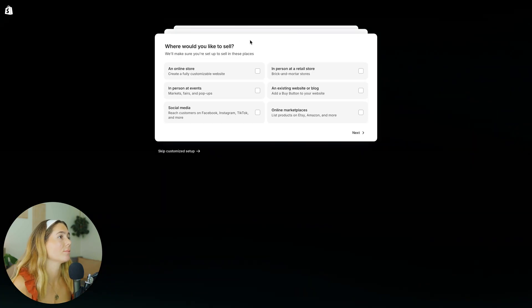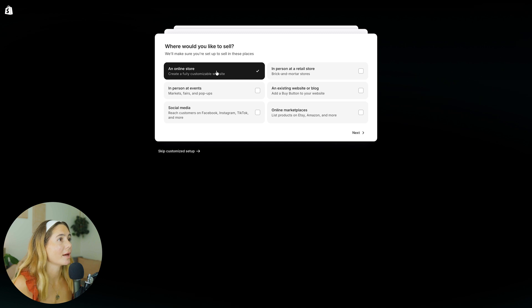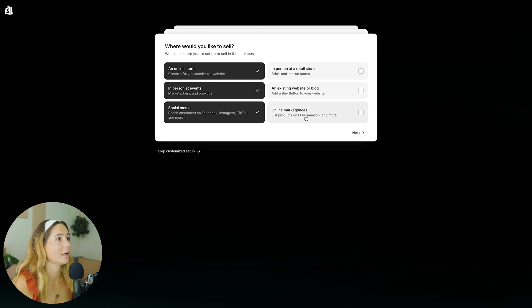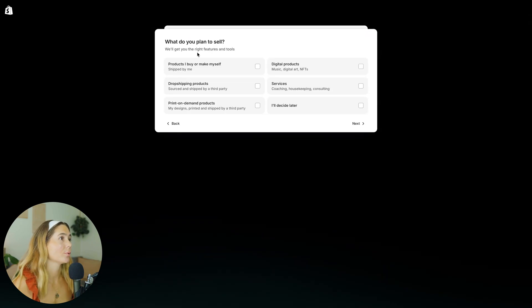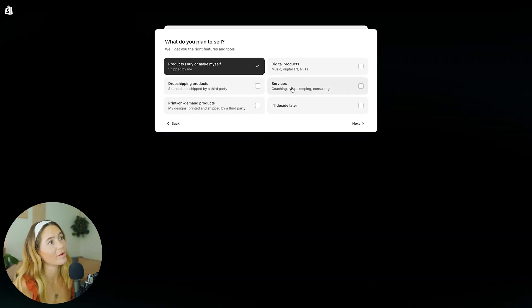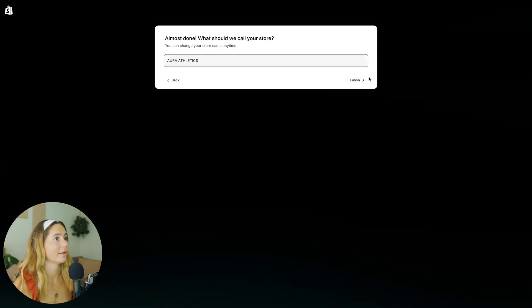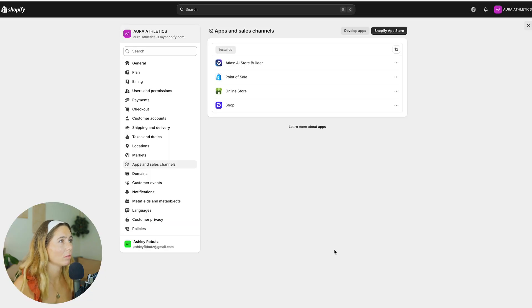Shopify will ask you some questions — this is just Shopify itself, not Atlas. You can skip this if you want. It asks things like what channels you'll use — online store, in-person events, social media — whether your shop is for a new or existing business, and how you plan to sell products: buy or make yourself, dropshipping, print on demand, service provider, or decide later. We're going to do some sort of fitness clothing company, so we'll go with Aura Athletics. Once you enter your Shopify store name, you'll click Install.